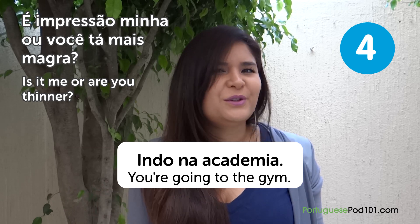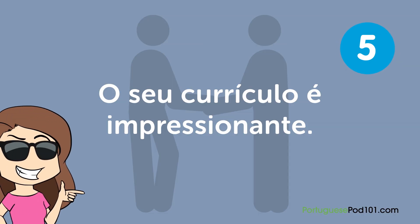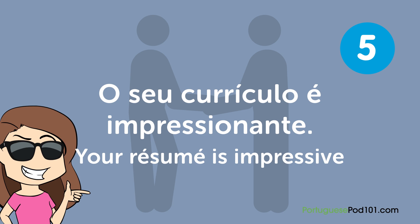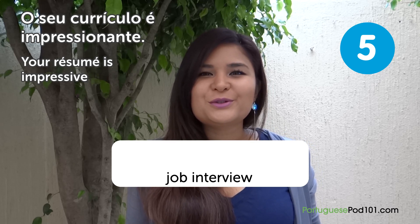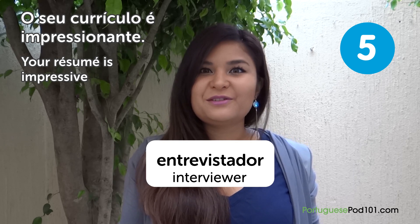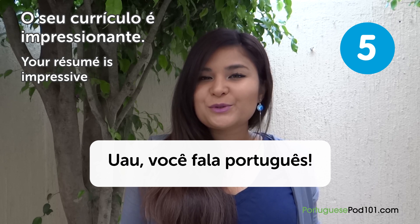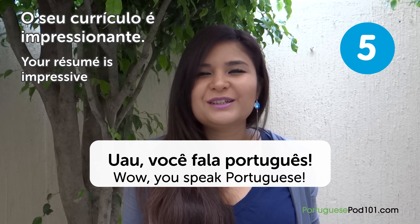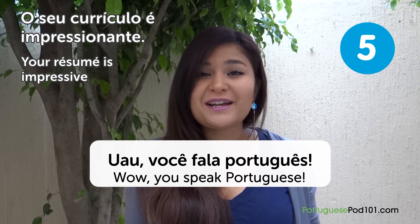"O seu currículo é impressionante" — Your resume is impressive. If you go to a job interview (entrevista de trabalho), the interviewer (entrevistador) might tell you, "Wow, você fala português" — Wow, you speak Portuguese. "O seu currículo é impressionante" — Your resume is impressive.